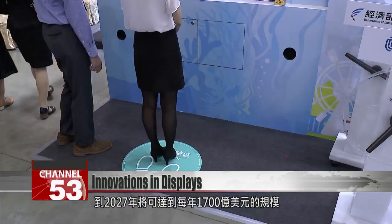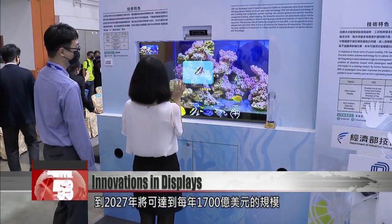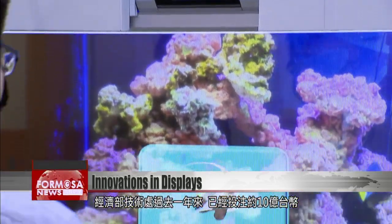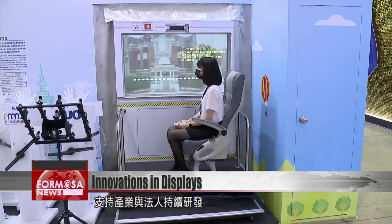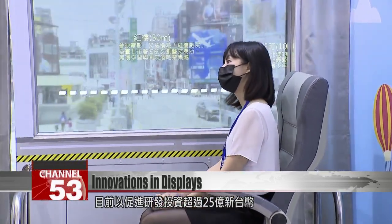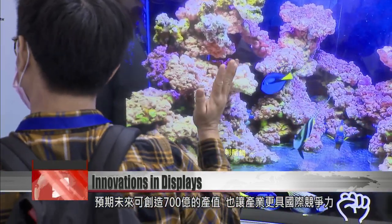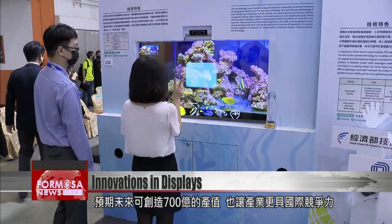According to projections, smart display applications will open up some 170 billion US dollars a year in business opportunities by 2027. In the past year, the Economics Ministry's Department of Industrial Technology invested 1 billion NT to support R&D, stimulating more than 2.5 billion NT in overall R&D investment, expected to generate an output value of 70 billion NT to bolster the industry's international competitiveness.